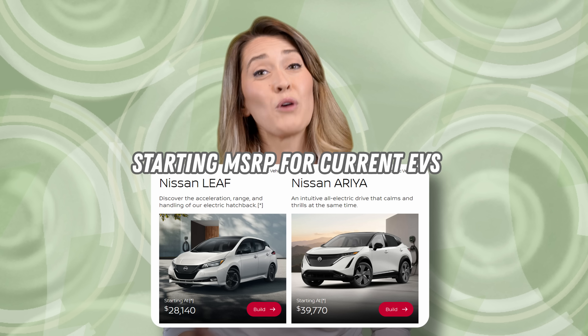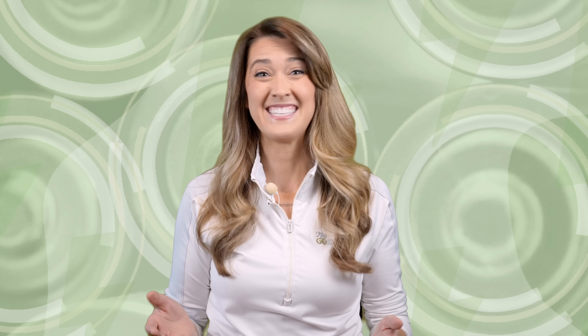First models are expected to hit dealerships this fall, with pricing yet to be announced. With Tesla beginning production of their more affordable model and Chevy coming out with a new Bolt before the end of the year, the competition is about to heat up. Bring on the more affordable EVs.